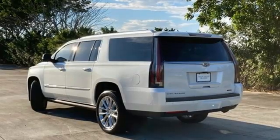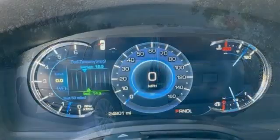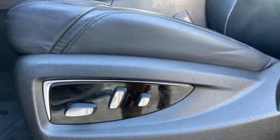This from Edmunds.com: Powerful and unapologetically American, the Cadillac Escalade ESV is the big kahuna of the Escalade luxury SUV family. Cadillac — second to none.